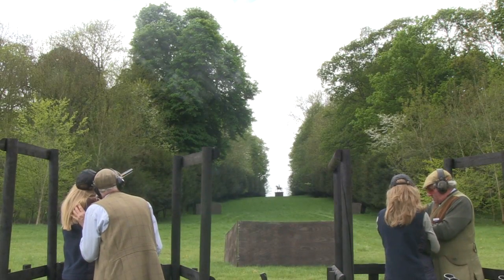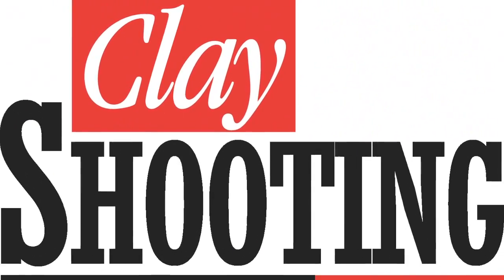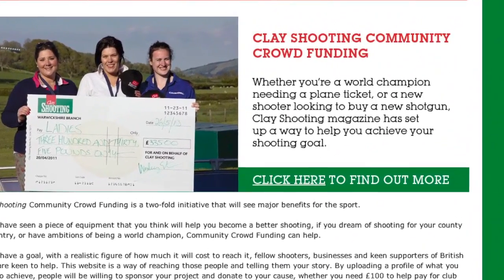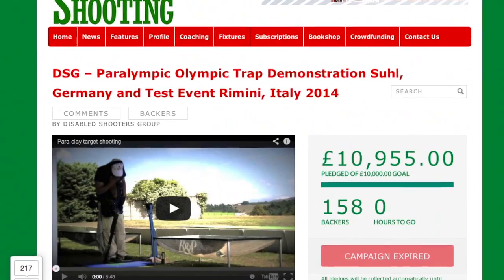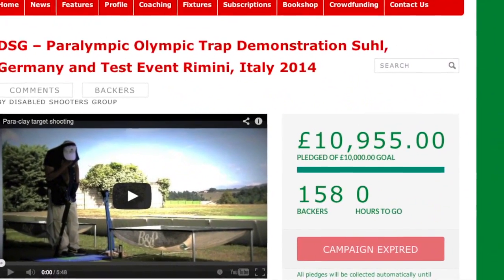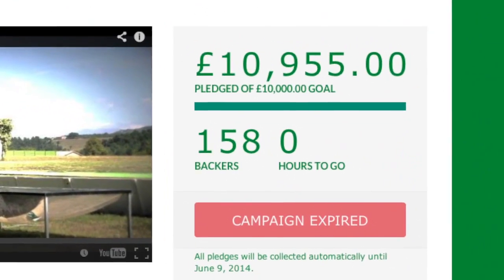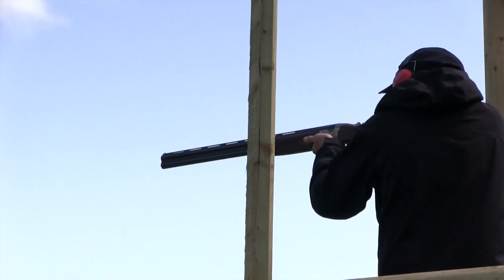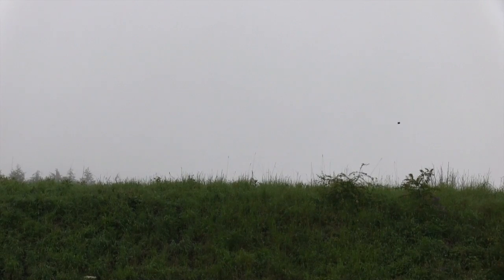Shooters have raised £10,000 for the Disabled Shooters Group in an initiative run by Clay Shooting Magazine. As part of Clay Shooting's community crowdfunding project, individuals donated thousands of pounds to allow the group to send six shooters to the IPC World Shooting Championships in Germany. This test event could be the best chance to get clay shooting into the Paralympics. After shooters raised £9,000, Clay Shooting Magazine opted to add the last £1,000 itself.